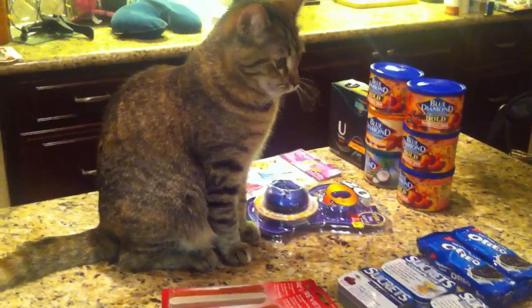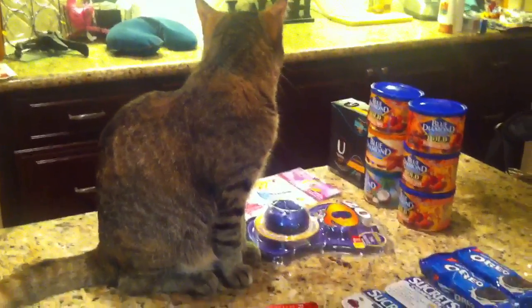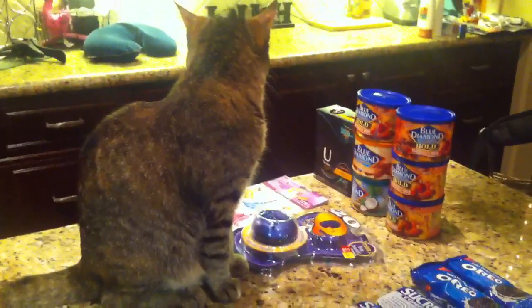Hey guys, it's me and Penny. Just wanted to say — oh, she's a sleepy little kitty. We've had her in the car all day on our trip, so she's tired.